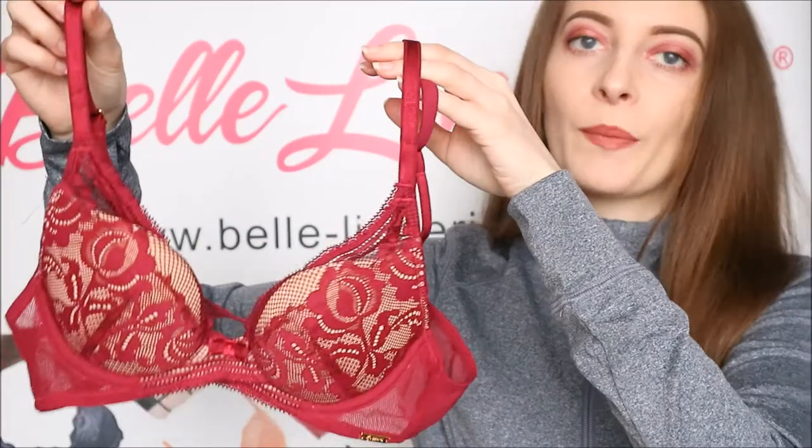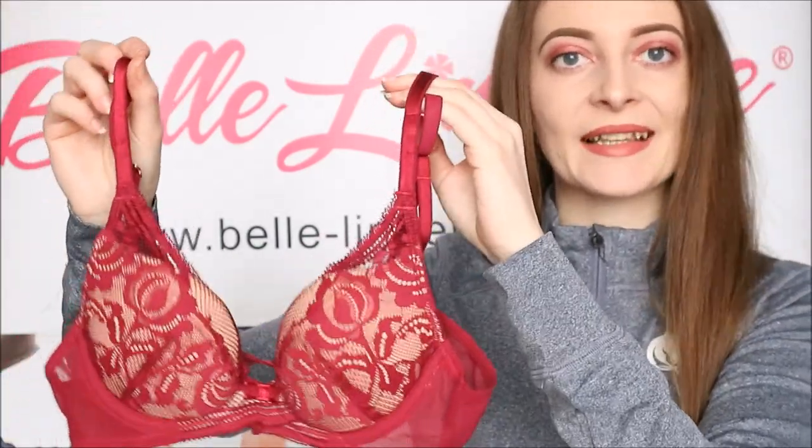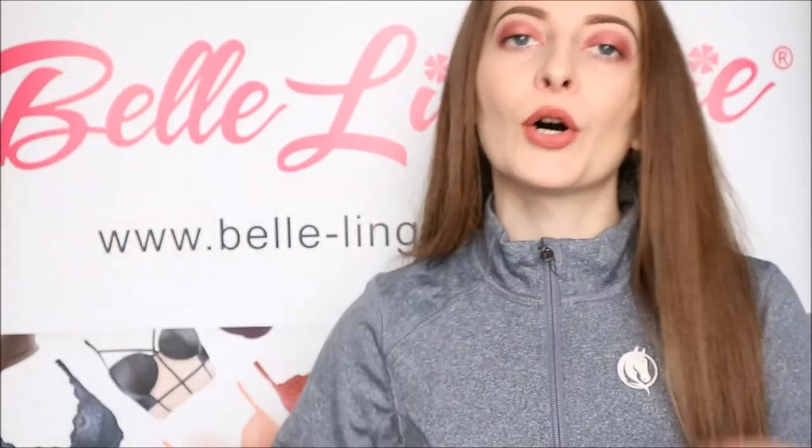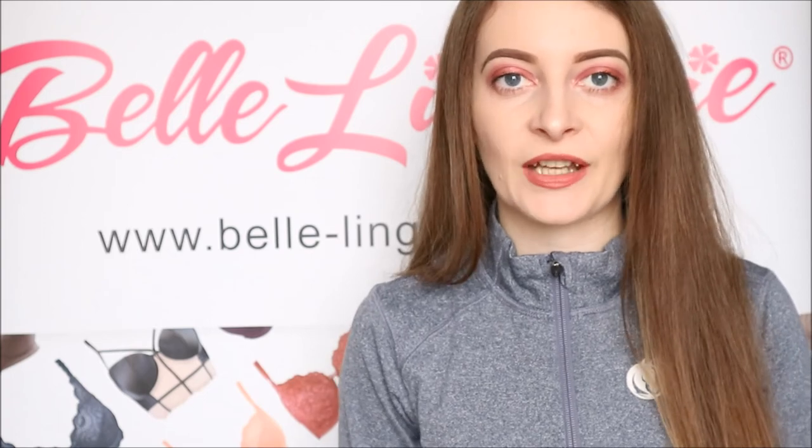The Gossard Encore Padded High Apex Bra, as shown here in Bordeaux, is available right now on Belle Lingerie's website and the link will be in the description bar below. Don't forget to give this video a like and subscribe to the channel so you never miss any of our future videos.